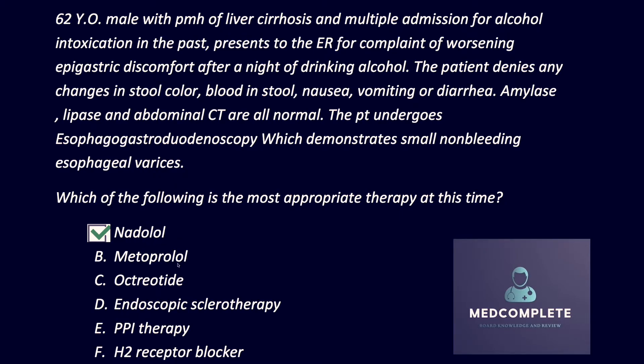Metoprolol, as mentioned, is cardioselective, so it will not help in this situation. It's also important to note that the question describes small esophageal varices, where medical therapy is superior to endoscopic intervention. This recommendation applies to non-bleeding varices.